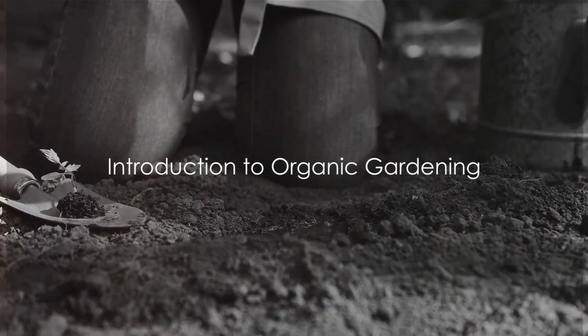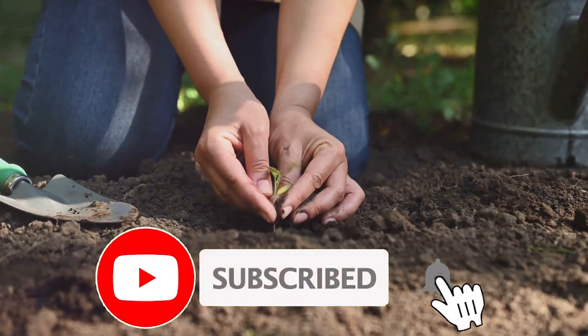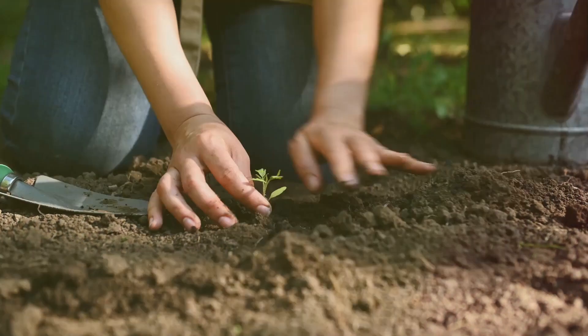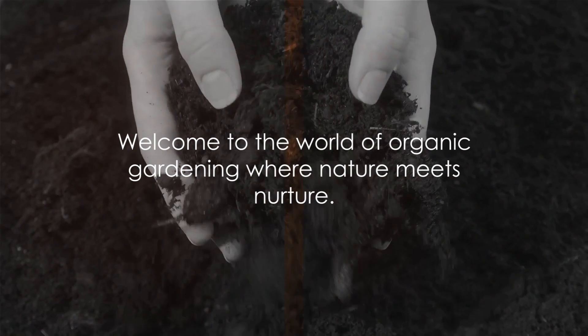Have you ever thought about starting your own organic garden? Welcome to a world where the earthy aroma of fresh soil, the sight of budding leaves, and the joy of harvesting your own fruits and vegetables are part of everyday life. This is organic gardening, a practice that's as rewarding as it is revolutionary.